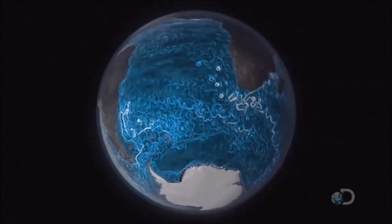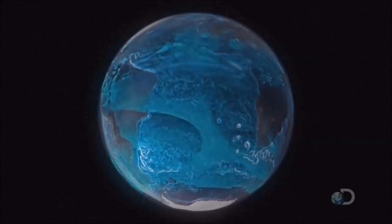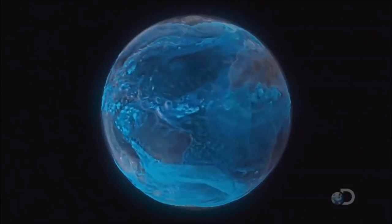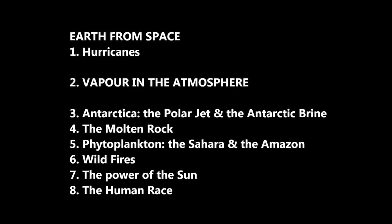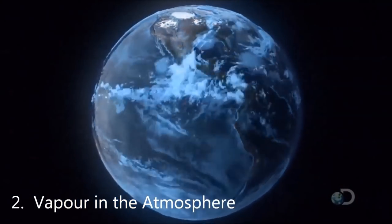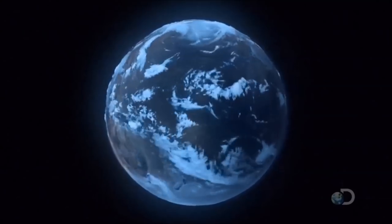Seen from space, the ocean and the atmosphere are intrinsically linked — a continuous system joined together by water, 12 trillion tons of which is floating around in the air at any one time. Joining together data from five satellites reveals one part of the system: one layer — the ever-changing atmosphere that encapsulates our world.